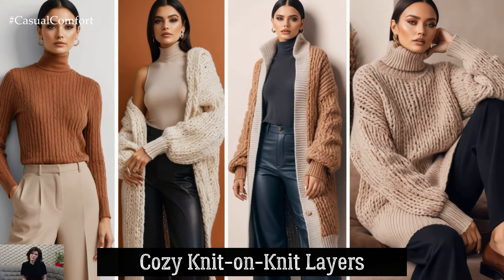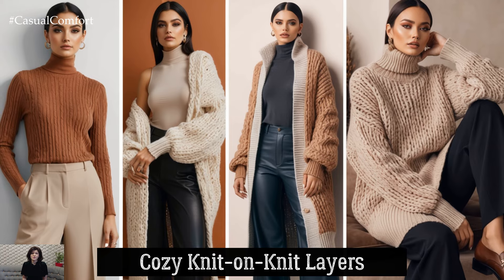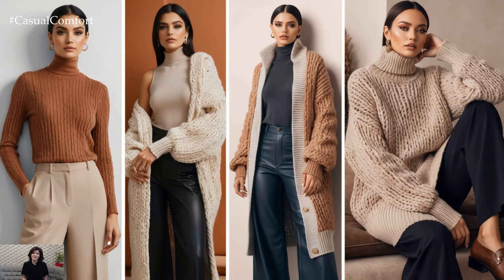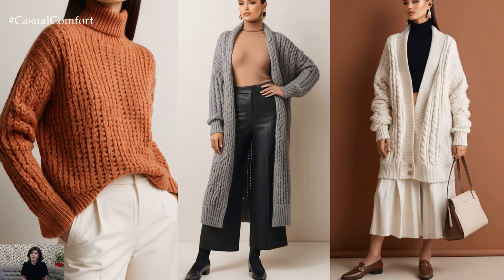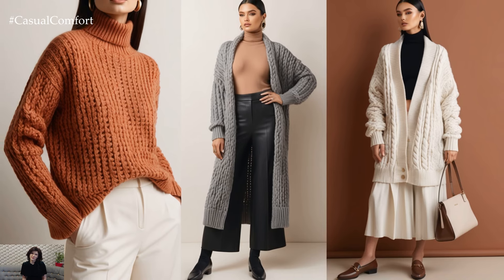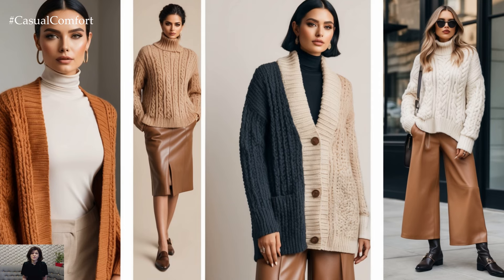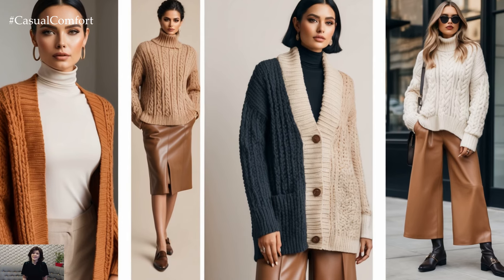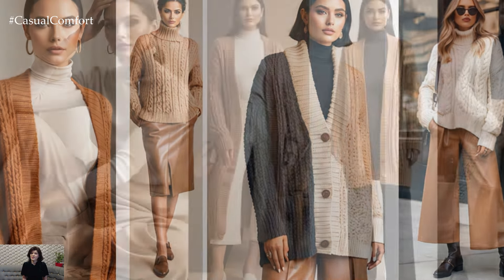Cozy Knit-on-Knit Layers. For those truly chilly days, nothing beats the warmth of knit-on-knit layering. Start with a lightweight fitted turtleneck as your base, preferably in a color that contrasts with your next layer. Add a chunky knit cardigan or sweater in a complementary shade — think camel and cream or charcoal with beige. This creates dimension and a cozy, lived-in look that feels sophisticated but supremely comfortable.